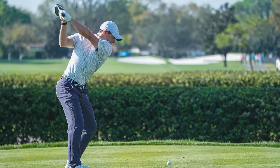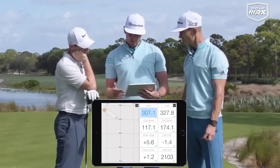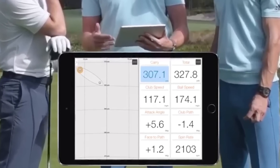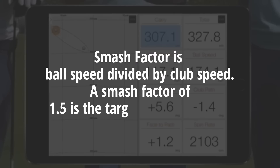To emphasise how important these key numbers are, just take a look at arguably the best driver of a golf ball in the world today, Rory McIlroy, and his launch monitor numbers. By translating a very fast club swing speed of 117 miles an hour into a super high ball speed of 174.1 miles an hour, while launching the ball at a near optimal angle of 14.2 degrees, he carried his driver an enormous 307.1 yards. His low spin rate of 2103 rpm then allowed him to roll the ball out a further 20.7 yards for a total driving distance of 327.8 yards, with a smash factor of 1.48.